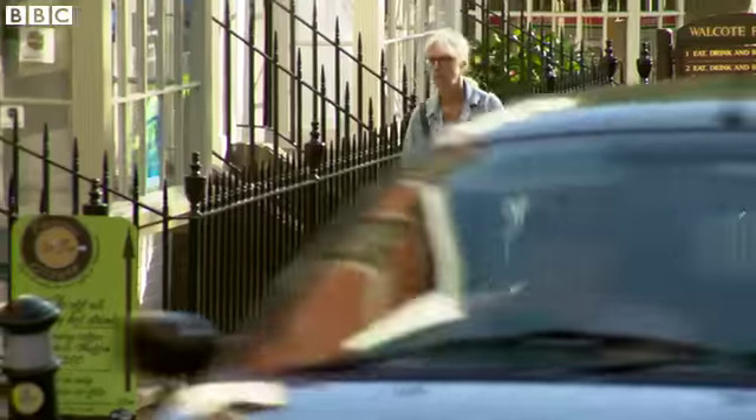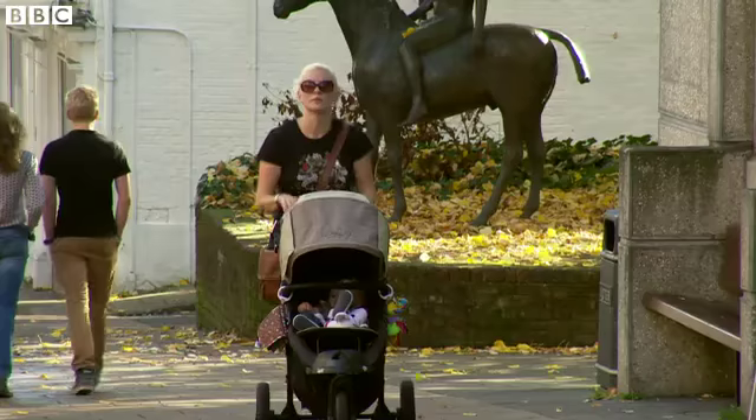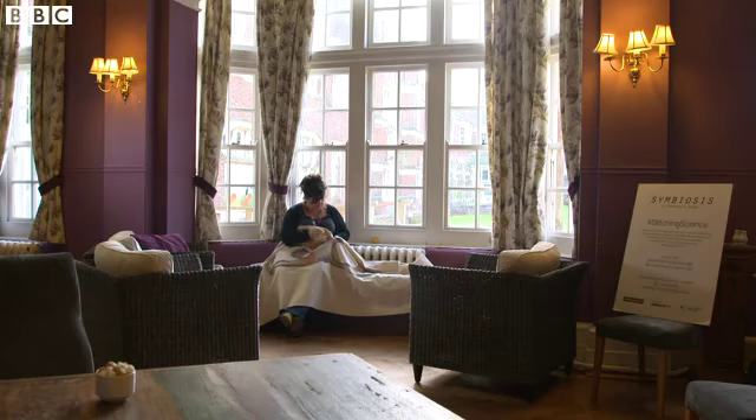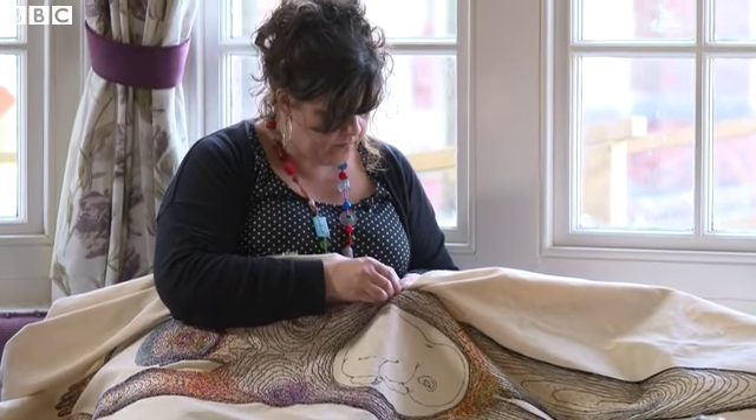We all look different, but we do have something personal in common: the millions of microbes which live on our bodies. They are the inspiration for a British artist who's using traditional skills to create an embroidered map of the microbes on the body.